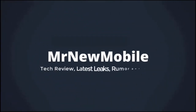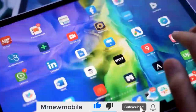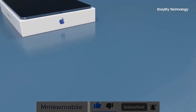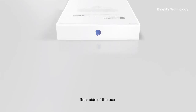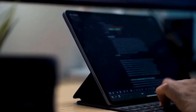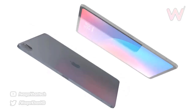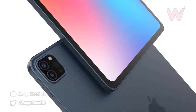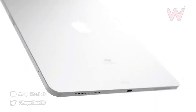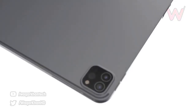Hi guys, Mr. New Mobile here. The new iPad Pros are finally here — please subscribe and follow with the bell. The new iPad Pro 2021 is incredible. Today we got news of its specs, design, and even the reveal of the new Apple Pencil 3. The official launch is today and we can finally see the new iPad Pro 2021 at Apple's Spring Loaded event, finding both the 11-inch and 12.9-inch iPad Pro.